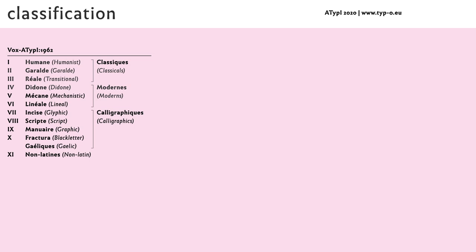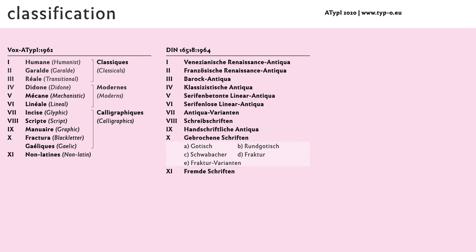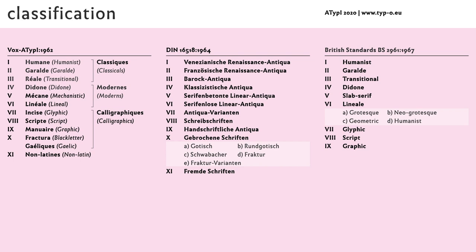An extensive research about typeface classification systems had to be done. You are probably familiar with the classification that Maximilian Vox proposed in 1954, then established as Vox-ATypI classification in 1962 and extended in 2010. In Germany, where I teach, the DIN classification from 1964 is in use. As you can see, the terminology is quite unpronounceable, even for Germans. The British Standards classification from 1967 is based on the former named systems. All three classifications follow the same structure, partly based on historic evolution of typefaces, though there are some little differences.